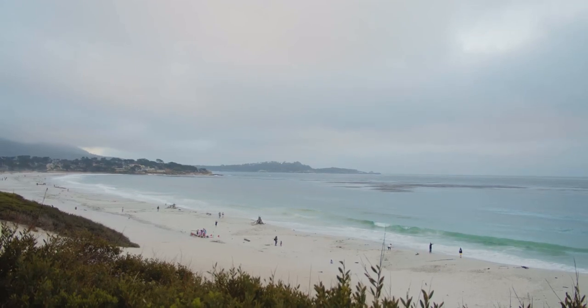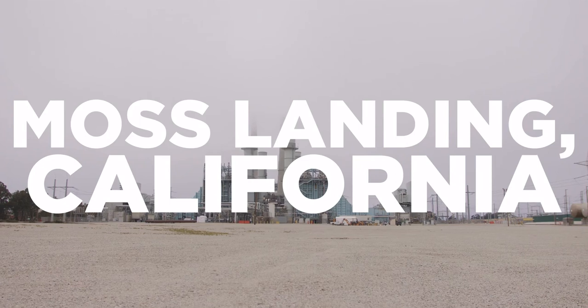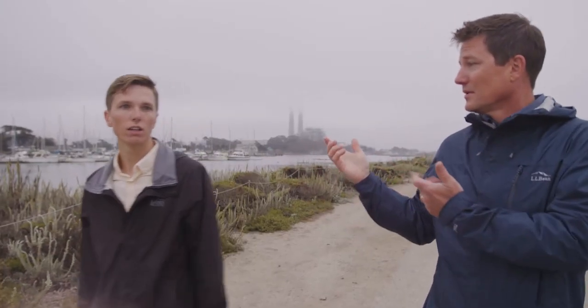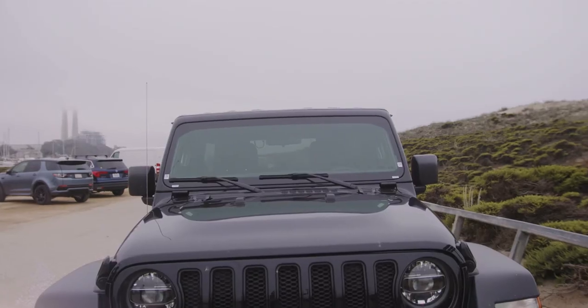Welcome to California. Today we are headed to the Moss Landing Energy Storage Facility to see how all that renewable energy created by places like solar facilities is stored and then pushed out to actual homes. But on the way there, we ran into an old friend.